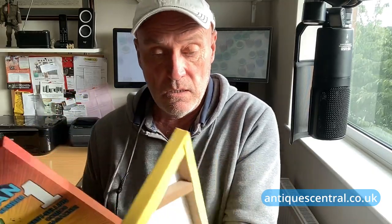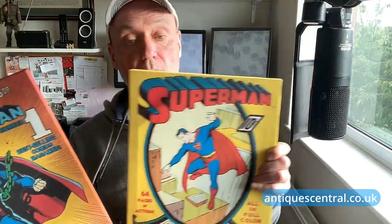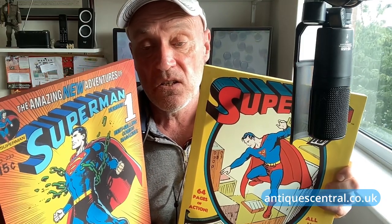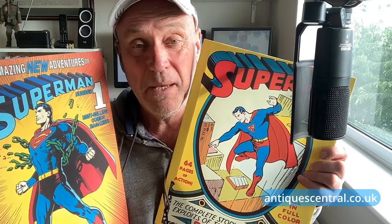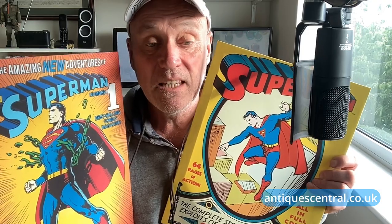The next two pieces I'll show together - they are two Superman art prints. No age to these at all, certainly 21st century, probably the 2000s. Based on the DC superhero Superman - think about stating the obvious there. No great value in them; I would estimate each £5 to £10, that's all. In fact, I think I picked these up at a car boot for about a pound each, so they don't really owe me anything.